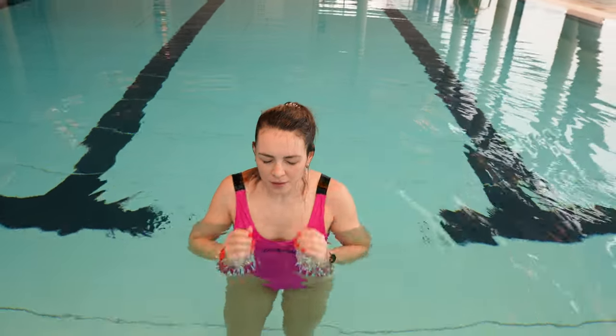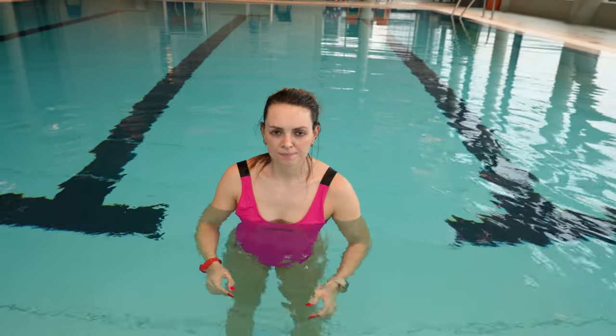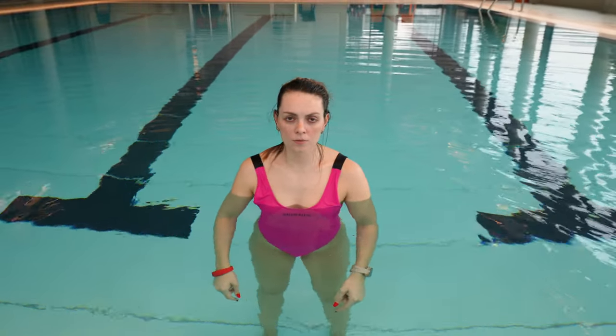Just dip your head all the way under water, and then up again — a bit faster than that. Be under for like two, three seconds — no, two, three seconds.